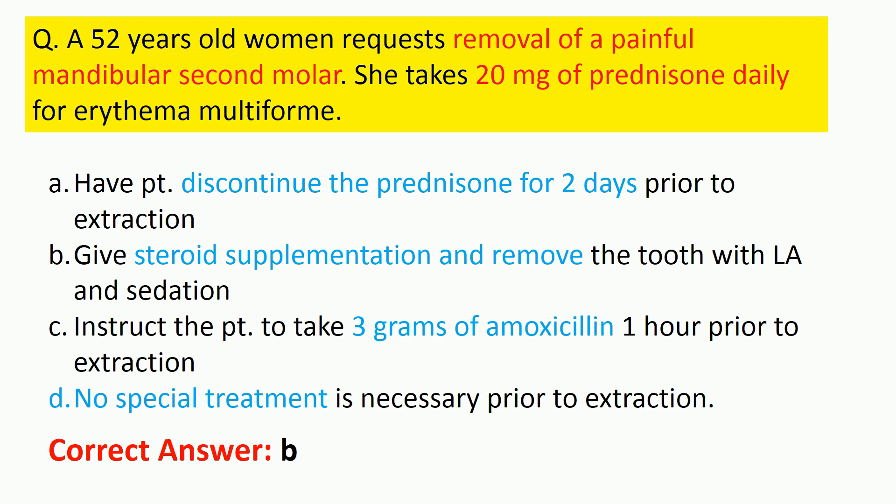Case-based question: a 52-year-old woman requests removal of a painful mandibular second molar. She has not rested for two days due to pain. Her medical history is unremarkable except she takes 20 mg of prednisolone daily for erythema multiforme. How do you treat this patient? Options include discontinuing prednisolone two days prior, giving steroid supplementation with local anesthesia and sedation, giving amoxicillin 3g one hour prior, or no special treatment. The correct answer is: give steroid supplementation and remove the tooth with local anesthesia and sedation.